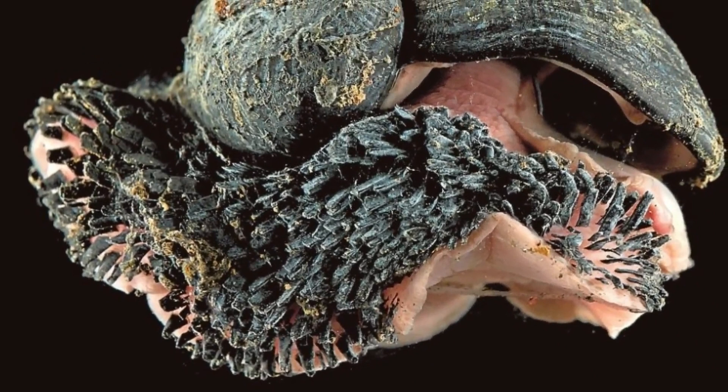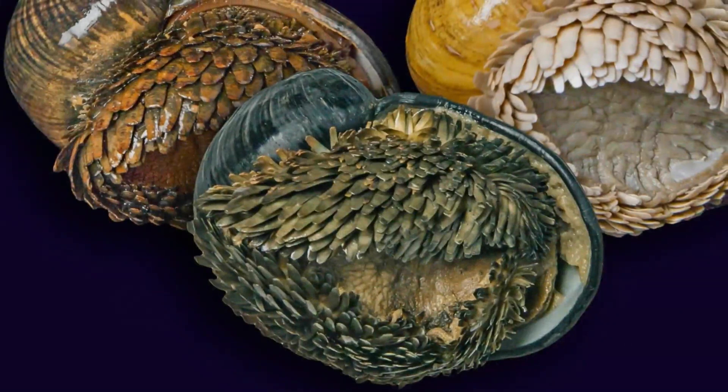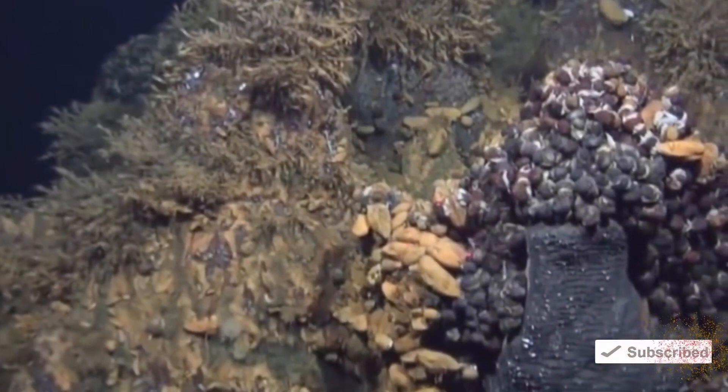Not least of the scaly-foot gastropod's unique features is its foot. The gastropod uses this flattened surface to propel itself around underwater. Look at any snail and you'll see this characteristic foot, but the scaly-foot is different. These strange metallic additions give the gastropod's foot extra protection, but that extra protection goes much further than that. These extraordinary beasts have shells that are composed of iron. This iron-covered shell really makes the scaly-foot unique — there is no other animal known to science that has a skeleton with an iron content.